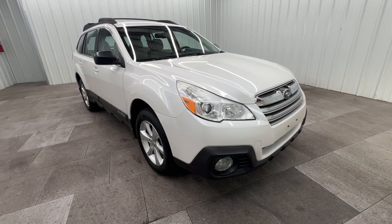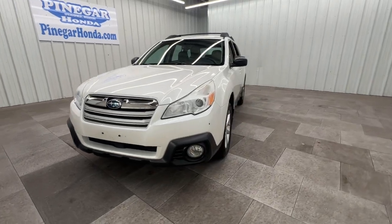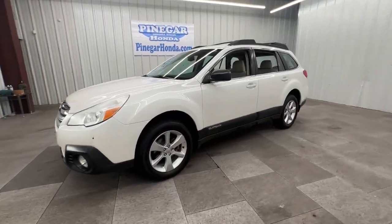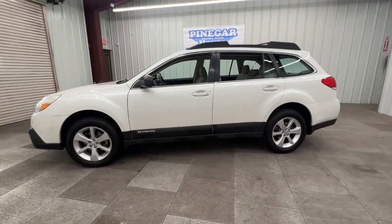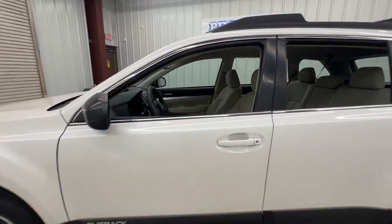Hop into the 2014 Subaru Outback. With less than 150,000 miles on the odometer, this vehicle stands out from the rest. Have a look at this remarkably capable and practical Subaru Outback.